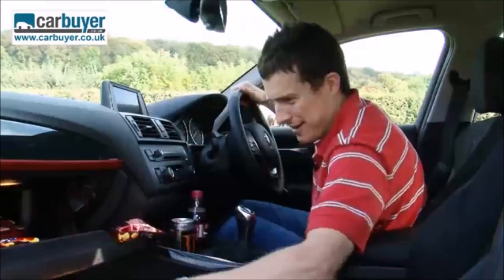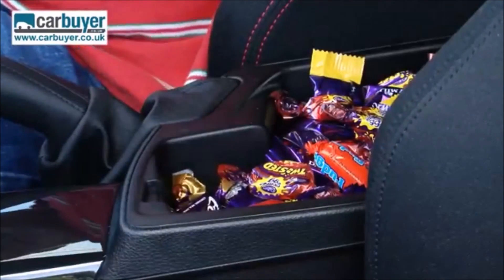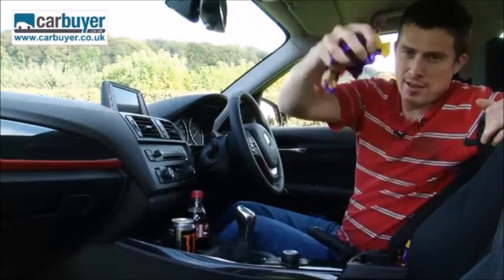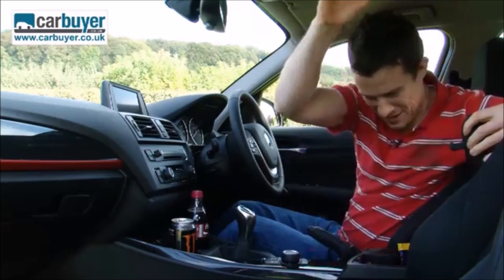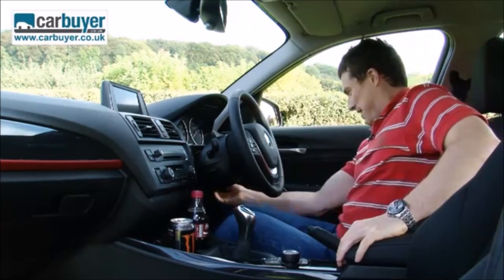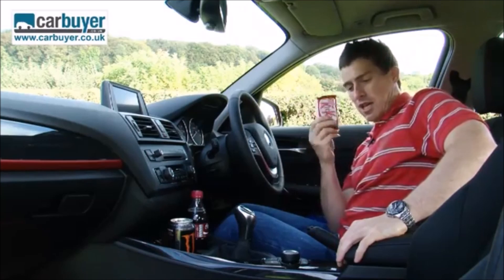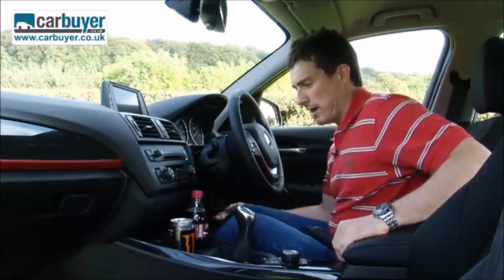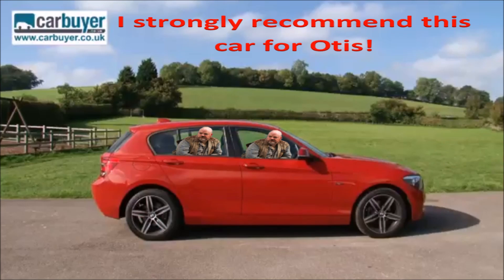Look at the glovebox — big enough for quite a few bags of popcorn. And look what I have here in the centre armrest — Miniature Heroes! Perfect. And just down here there's even a secret compartment where you can store an emergency KitKat if you run out of all this other stuff. Anyway, if I get a little bit hyper later on in the review, you'll know why.